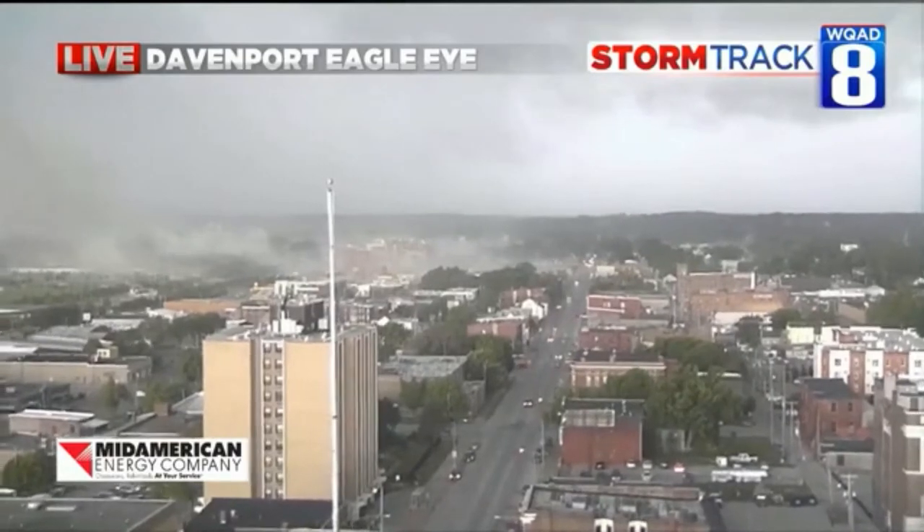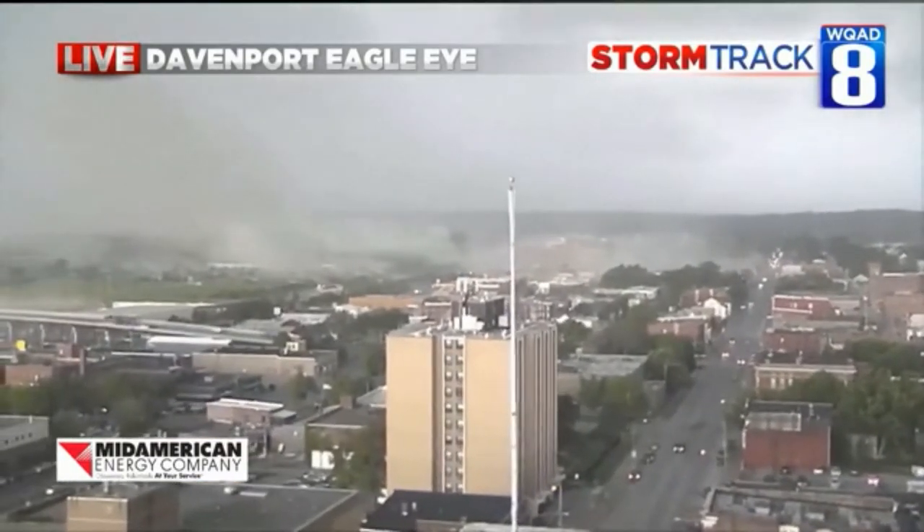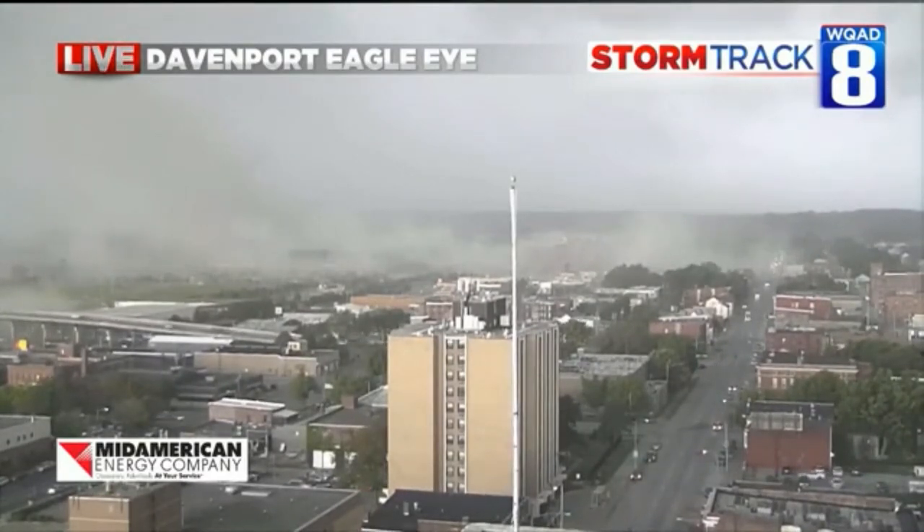This is coming into the Davenport area at 70 miles an hour. So let's just stay on this because this is really some fascinating stuff. This is not any type of fire or anything like that, folks — this is actual dust being blown up from those wind gusts that are coming ahead of that storm.